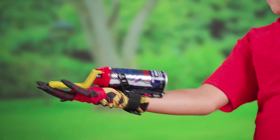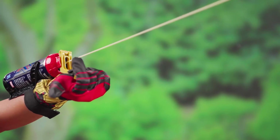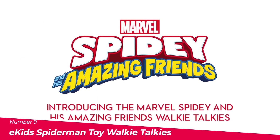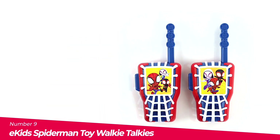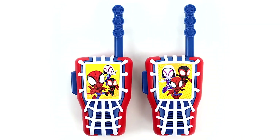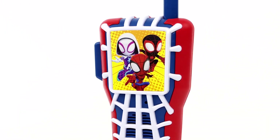Overall, the Marvel Spider-Man Super Web Slinger is a fun toy that is sure to bring a smile to any Spider-Man fan's face. Number 9: The E-Kids Spider-Man Toy Walkie Talkies. If you're looking for a fun and kid-friendly toy for your little Spider-Man fan, then the E-Kids Spider-Man Toy Walkie Talkies are the perfect choice.